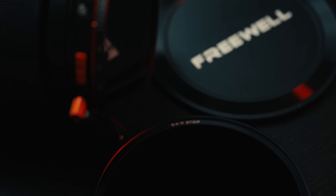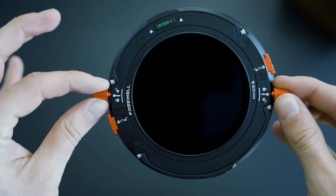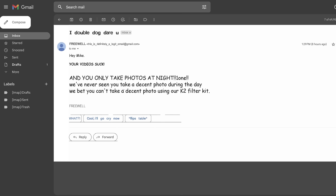Hey, how's it going, hope you're having a shit one. So Freewell, which is a filter company, recently sent me a message and invited me to test out their new K2 magnetic filter system. They also sent me a diffusion mist filter and a gradient filter, which we'll get into later.